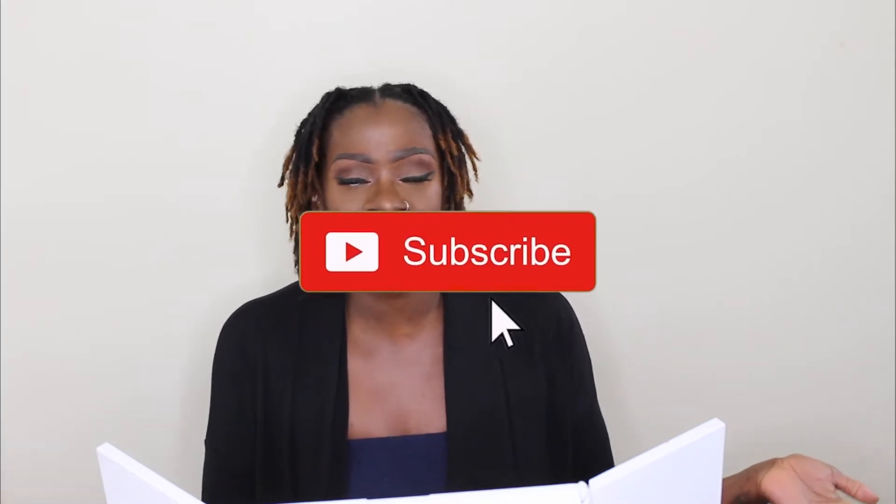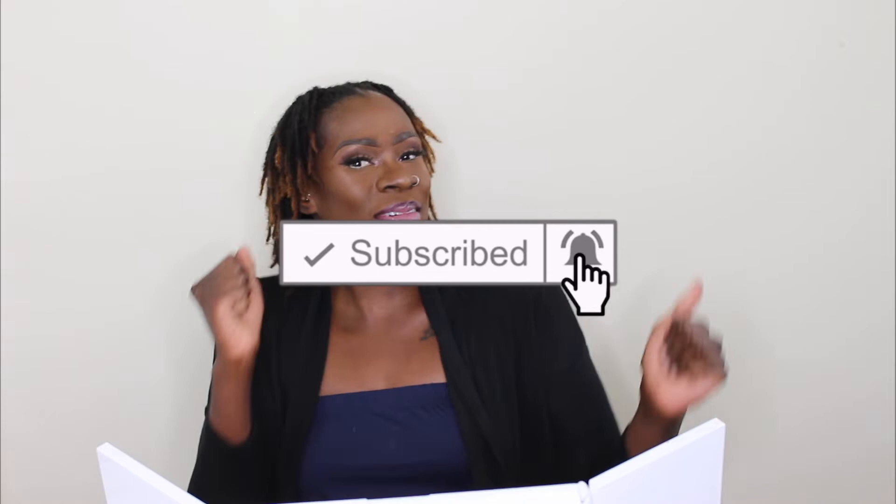Welcome and welcome back to my channel guys, it's your girl Becca Wiz aka your Beauty Wiz and you're back watching another video. If you're new here and you love makeup and all things beauty, fitness and lifestyle, go ahead and hit that subscribe button and join my little family.